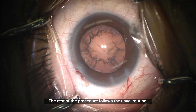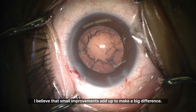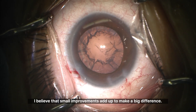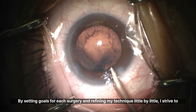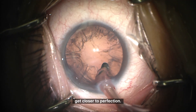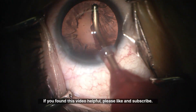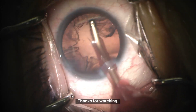The rest of the procedure follows the usual routine. I believe that small improvements add up to make a big difference. By setting goals for each surgery and refining my technique little by little, I strive to get closer to perfection. If you found this video helpful, please like and subscribe. Thanks for watching.